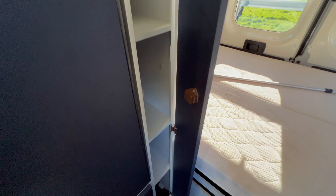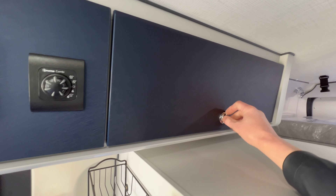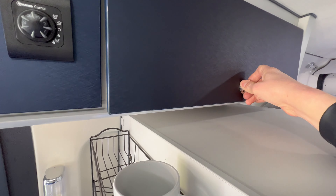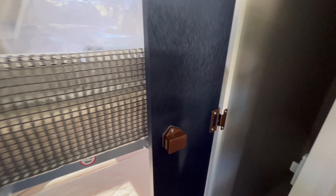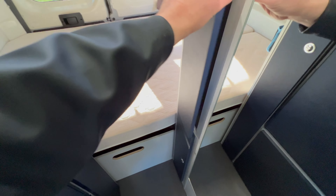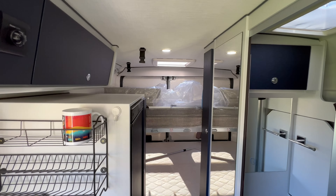Si on suit juste derrière, nous avons ici également du rangement. Au-dessus également. Et puis une petite penderie à cet endroit-là. Voilà sur la partie frigo et placard du côté de la cuisine.